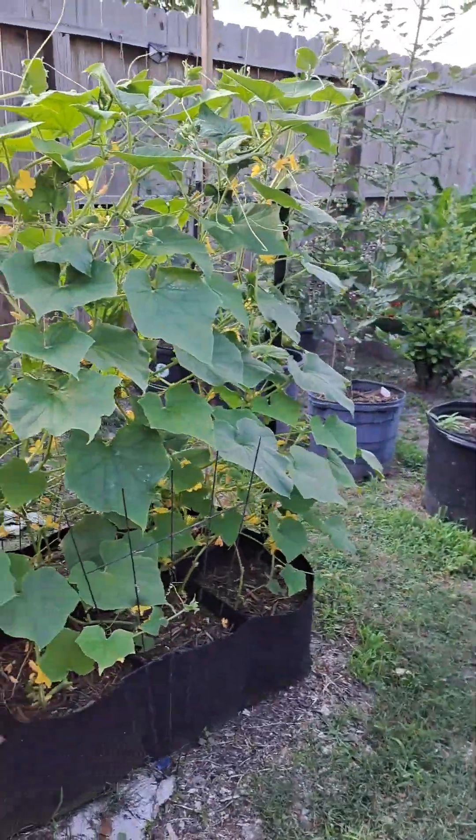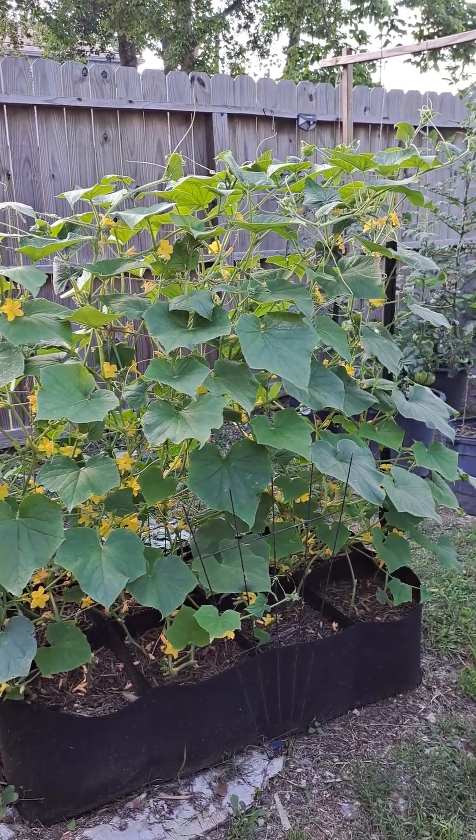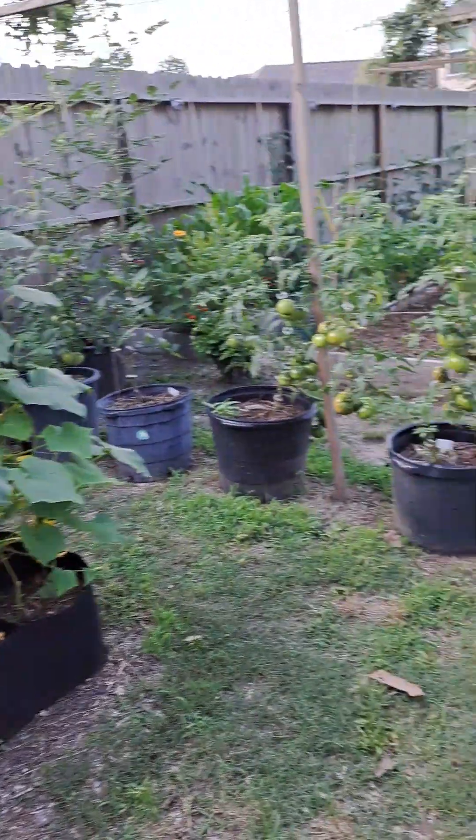All of our Excelsior cucumbers are looking real good. We've trimmed them out pretty good but they still look great.